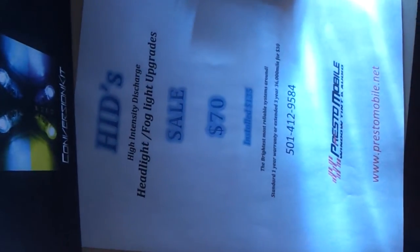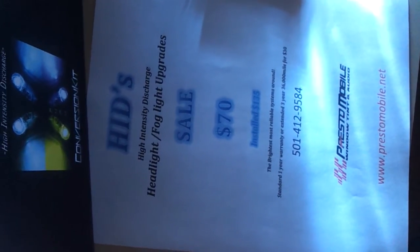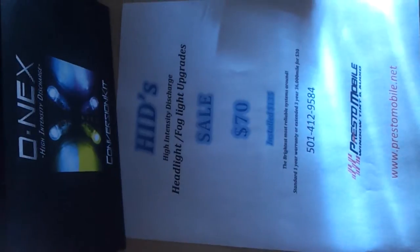Take a look at them — you got a little LED bulb at the bottom, Bluetooth. It's all there. If you're interested in some HIDs, give us a call. Ain't nothing to it. Give me a call here: 501-412-9584. Make arrangements and get some HIDs put in your ride.